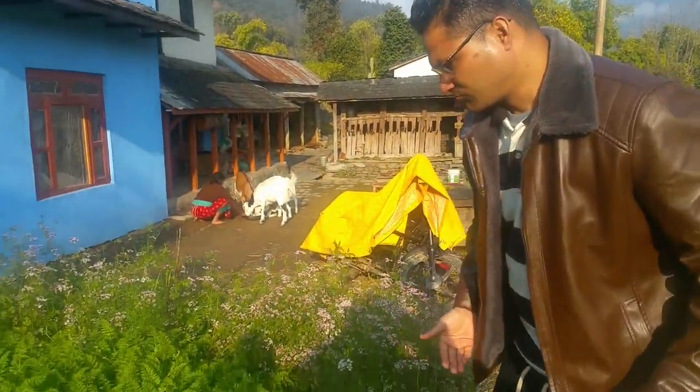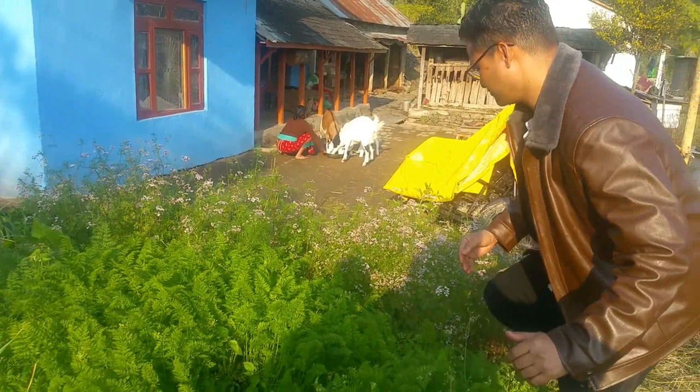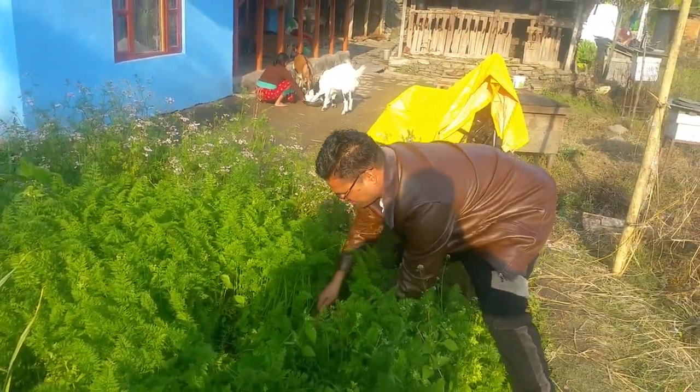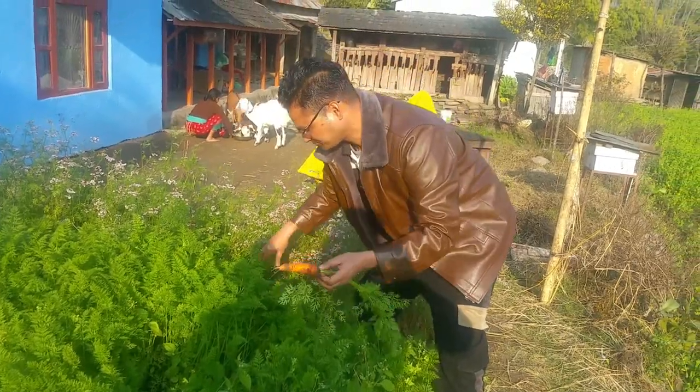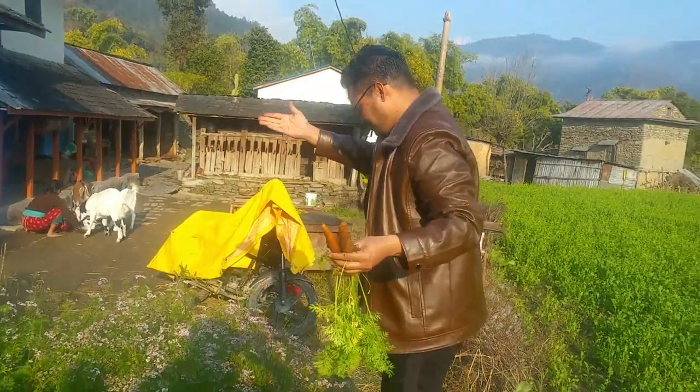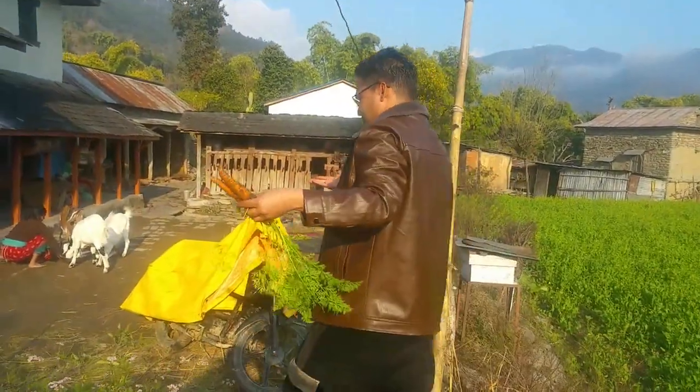Another crop is carrot. You can see the carrot — this is the organic carrot. You can see the different cropping system, even the small home garden.